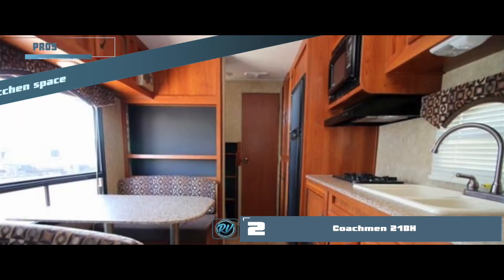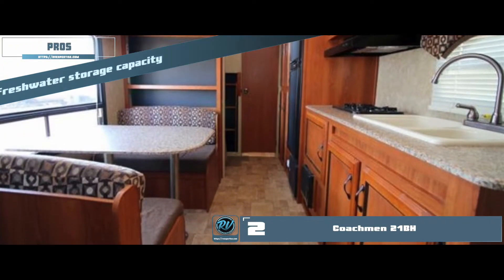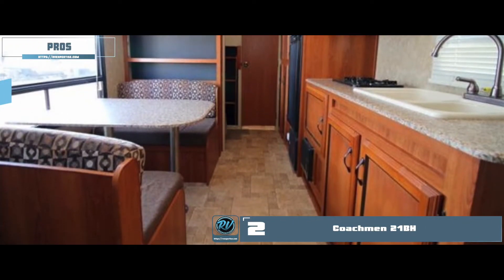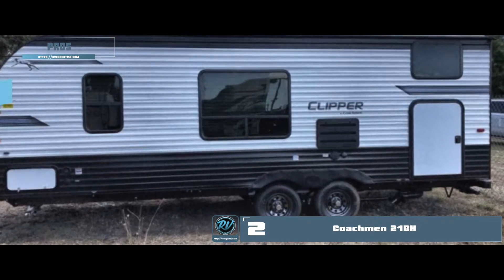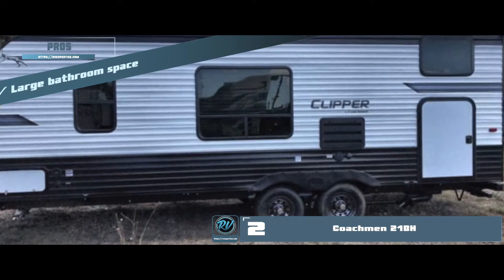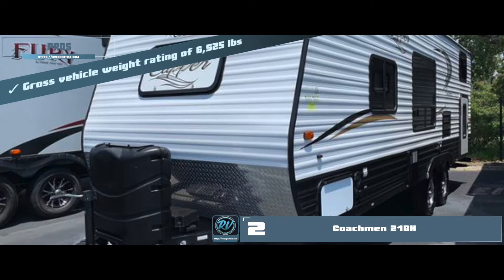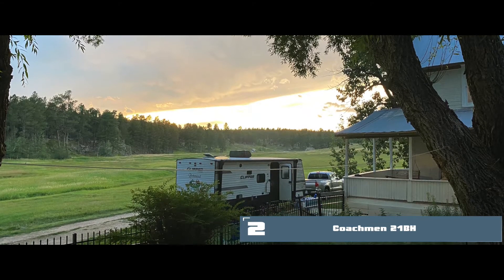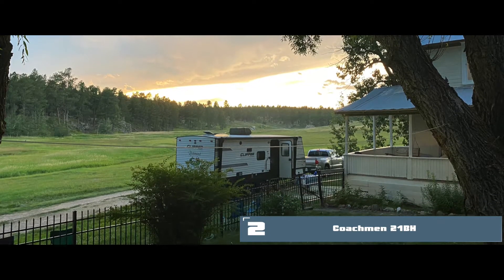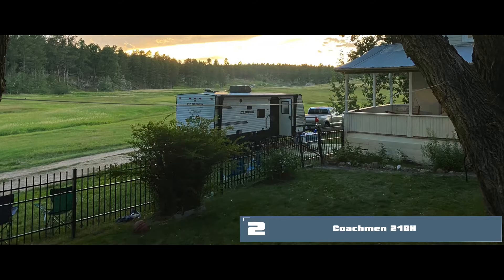Its pros are: it has a fully equipped kitchen space, higher fresh water storage capacity, an optional murphy bed and sofa available, a large bathroom space with modern facilities, and a gross vehicle weight rating of 6,525 pounds. The bottom line is it can accommodate large luggage, it has two bunk beds and a queen-size bed, and it's great for a large family.